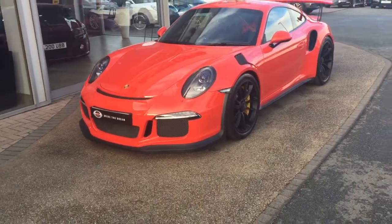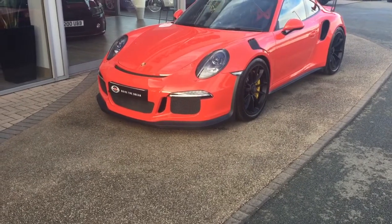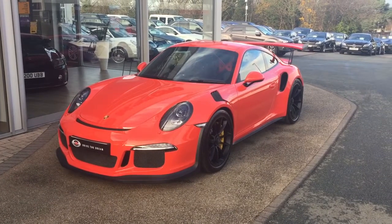Good morning Jack, it's Alex from GC Motors, just sending you the video over as promised of our beautiful GT3 RS in Larva Orange.